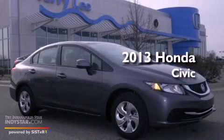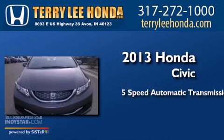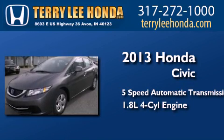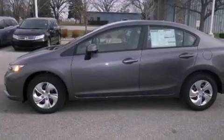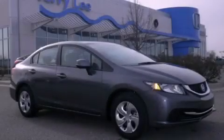This is a brand new 2013 Honda Civic. This car has a 5-speed automatic transmission and an inline 4-cylinder engine. This automobile won't last long at this price. Call and arrange a test drive now.